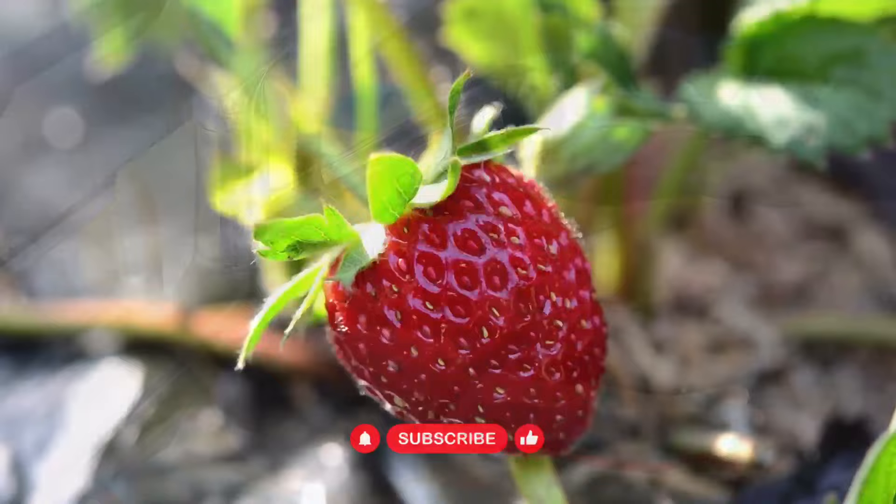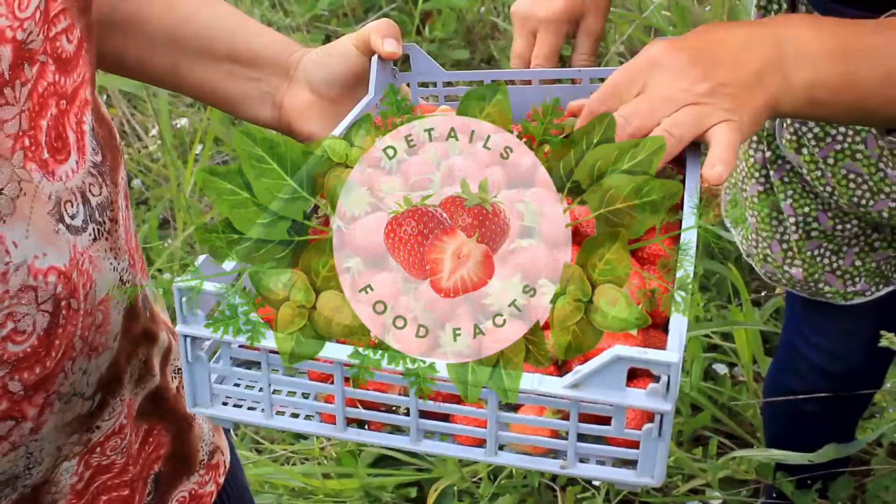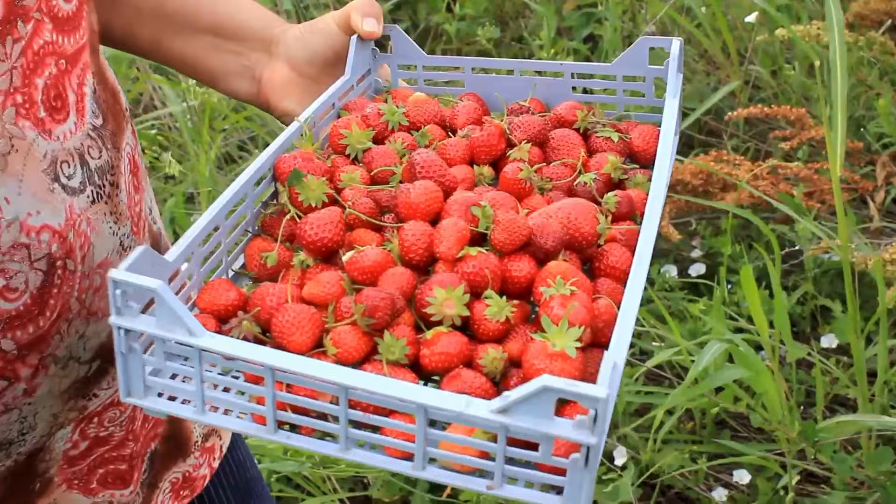Strawberries are the only fruit with seeds on the outside. An individual strawberry boasts about 200 seeds on the outside of its skin. They also aren't exactly berries — they're what's known as accessory fruits, meaning that they don't come from a single ovary.